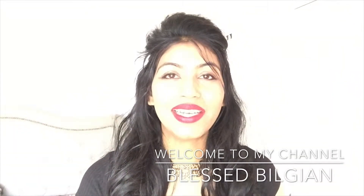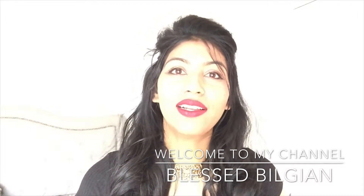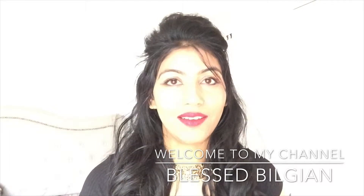Hello friends, Sasrikal dosto, this is Preeti. Welcome to my channel, Blessed Bilgian. This channel is all about natural, non-toxic skincare, makeup and lifestyle.